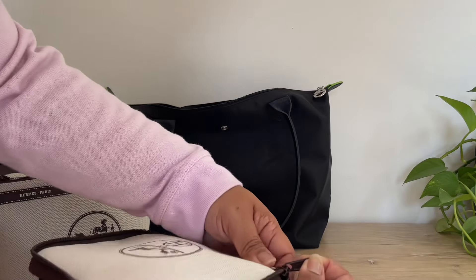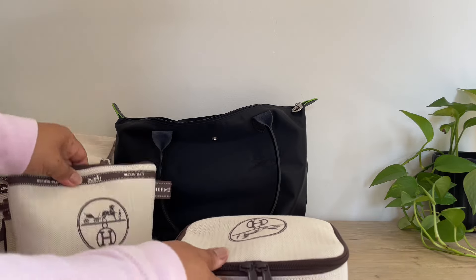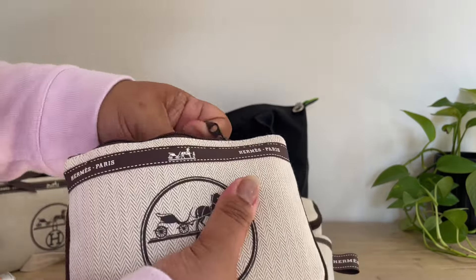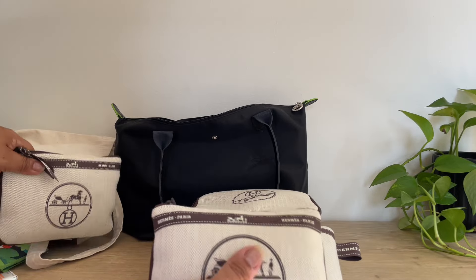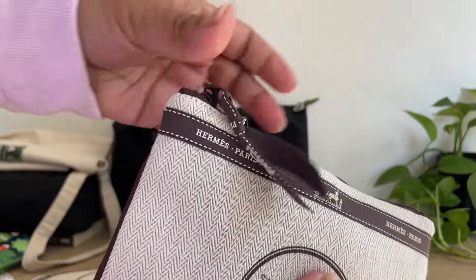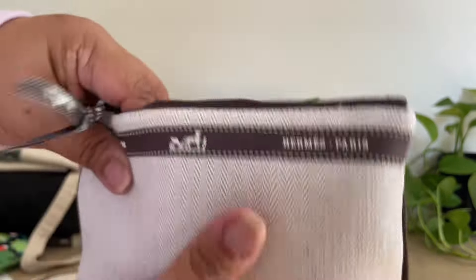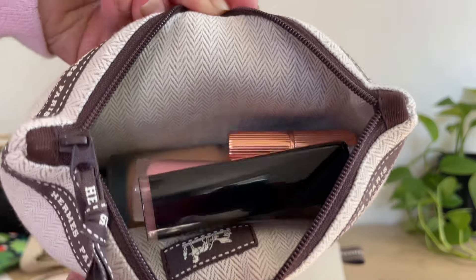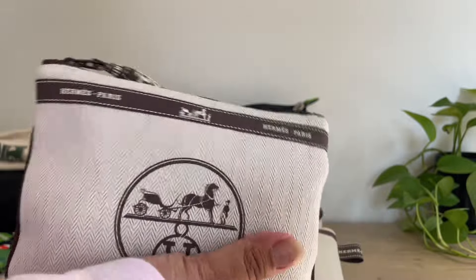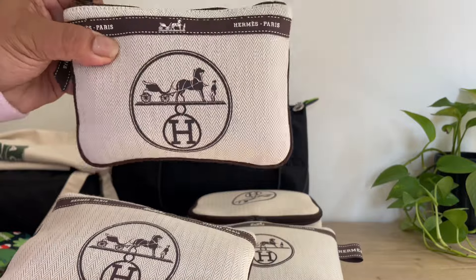Yuka is very talented — she has other creations as well on her website and I will link all her information down below so you can check these out. The quality of these pouches is insane — there's a thick padding in them. I don't have any Hermès bags so I don't know what the dust bag feels like, but these are very high quality. I love the Hermès ribbon and the zipper is very smooth. Highly recommend getting these — you can use them for travel, to organize your handbag, or as an everyday catch-all.